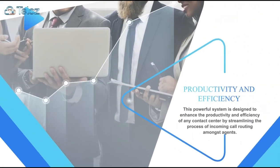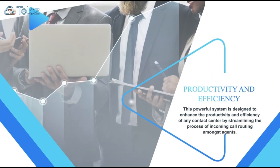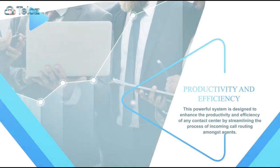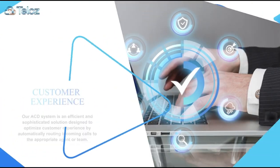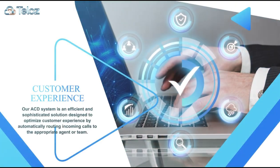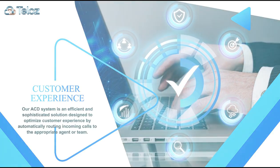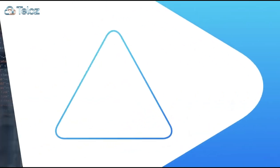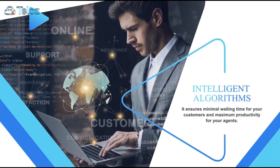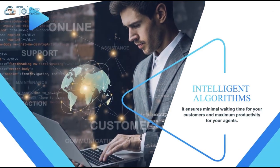This powerful system is designed to enhance the productivity and efficiency of any contact center by streamlining the process of incoming call routing amongst agents. Our ACD system is an efficient and sophisticated solution designed to optimize customer experience by automatically routing incoming calls to the appropriate agent or team. With its intelligent algorithms, it ensures minimal waiting time for your customers and maximum productivity for your agents.